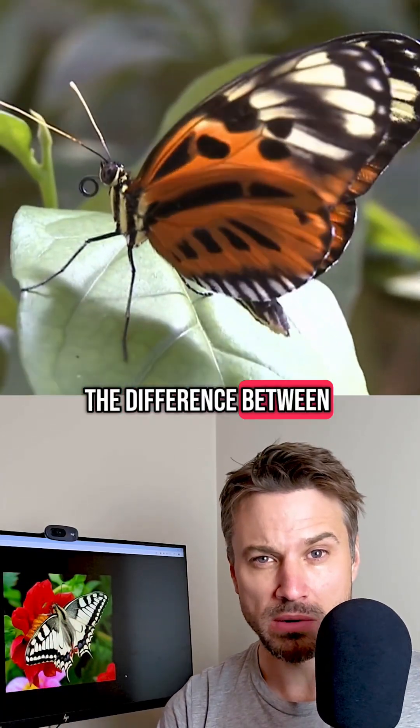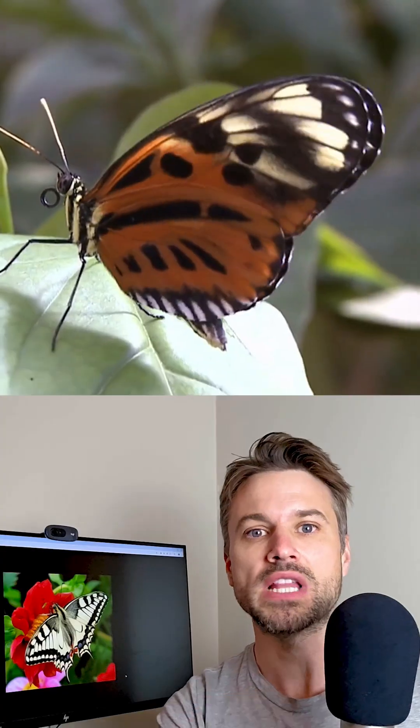Everybody's wondering what the difference between moths and butterflies are. Let's get into it.